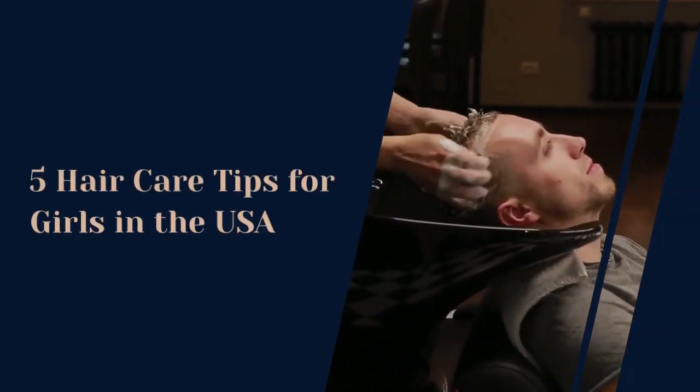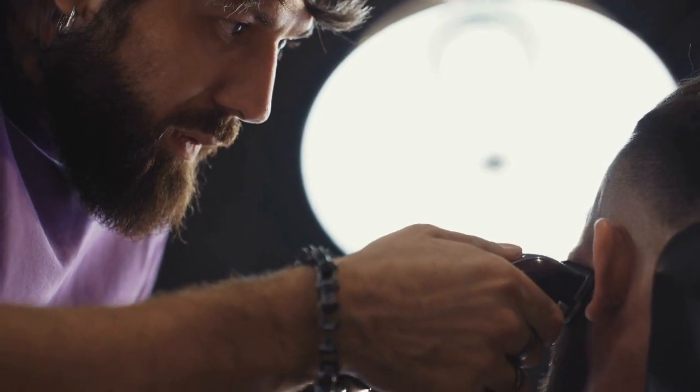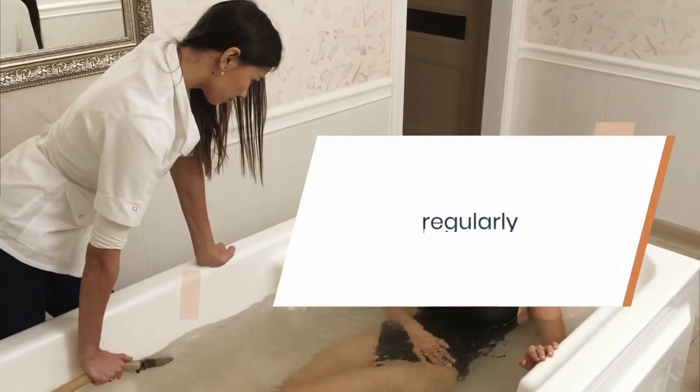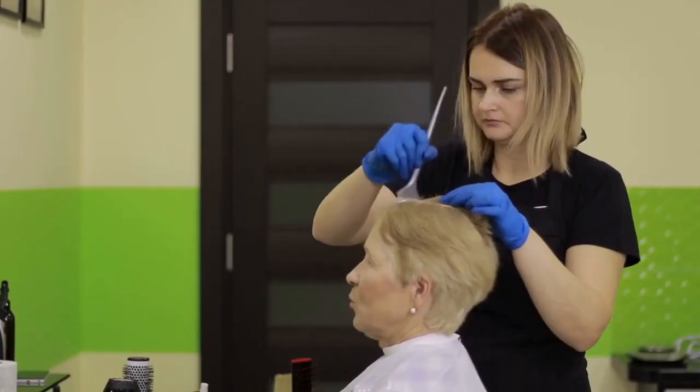Five hair care tips for girls in the USA. Use a high quality shampoo and conditioner suitable for your hair type. Wash regularly but not too often to avoid stripping natural oils. Lukewarm water is best.